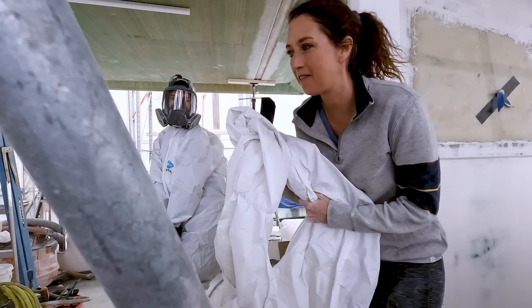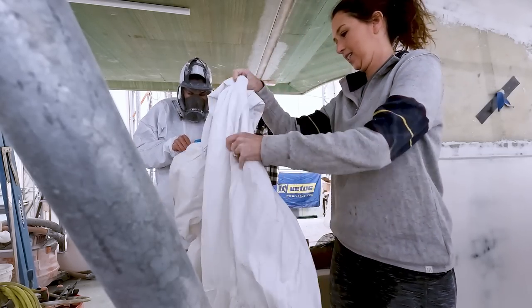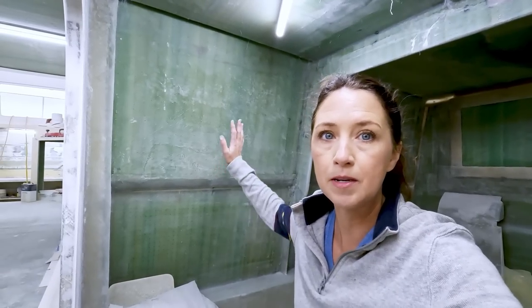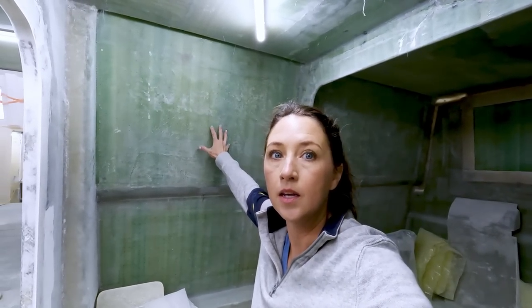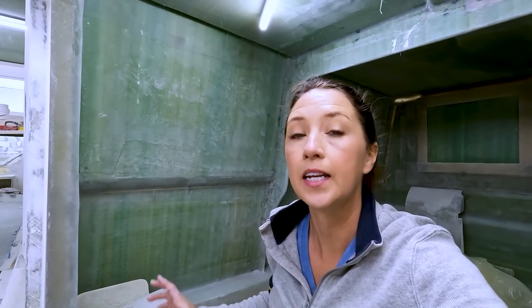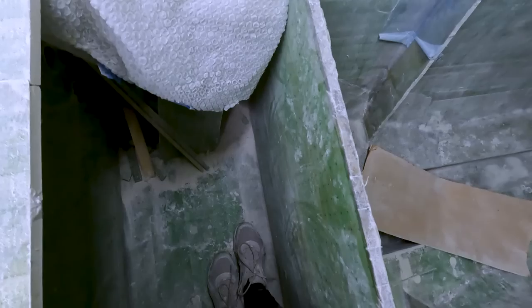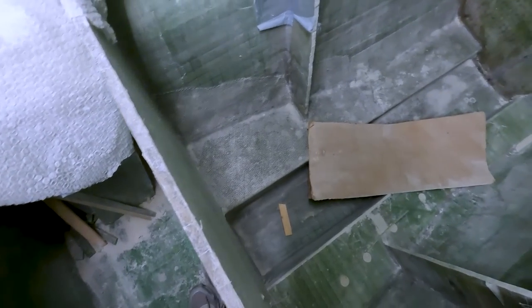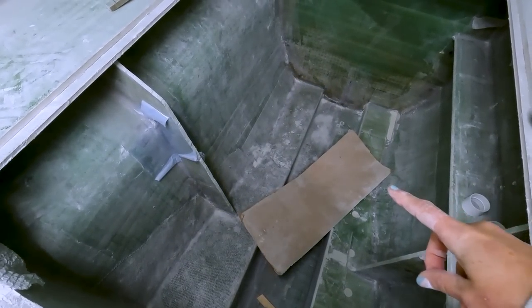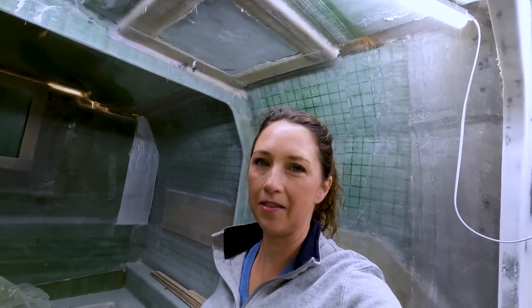We've got Sophie all suited up in Tyvek, and we're about to start sanding down fiberglass in the guest aft cabin. This is the part of the berth where the cockpit seats come into it — the back of our cockpit seats. Matt and I had added that fiberglass a while ago to close that area out, so I'm going to put her to the test of getting all the shiny resin parts off and getting it ready for fairing compound after lunch. This area is full of obstacles because this is where our hybrid diesel-electric engine will go.